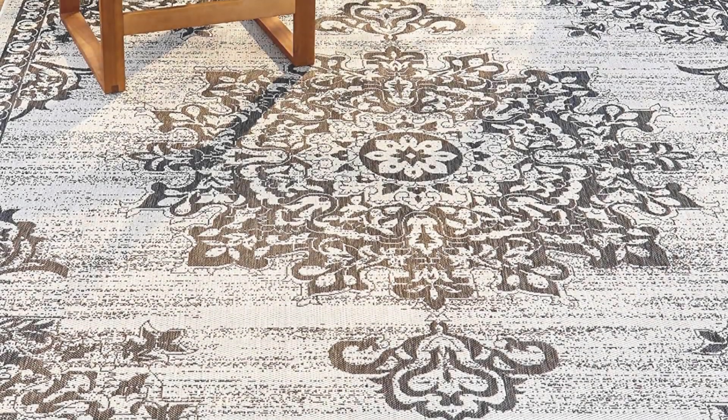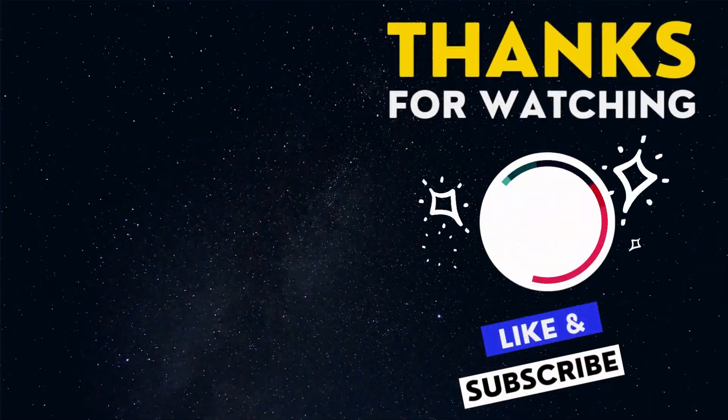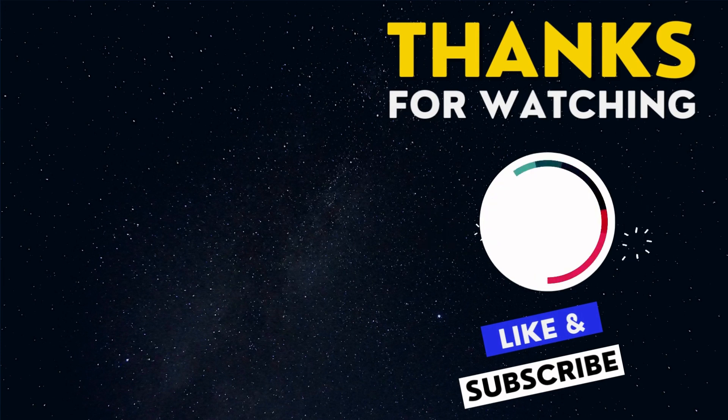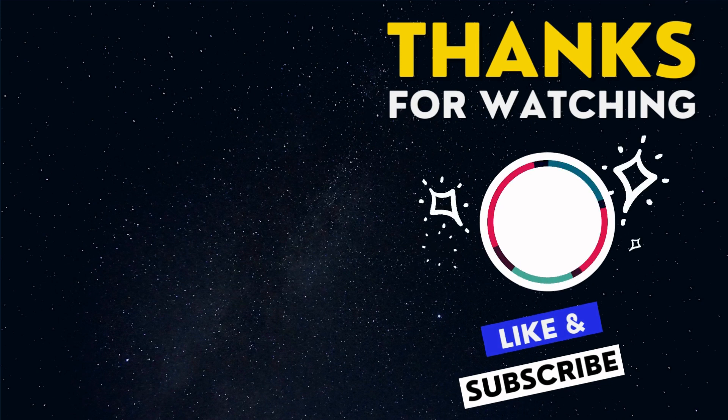Create a bold statement in your outdoor environment with the Nicole Miller Patio Country Indoor/Outdoor Area Rug. Thanks for watching — we're glad you enjoyed the video. Please hit the like button and share it with your friends; it would be a great help for us. Also, please don't forget to subscribe to our channel for the latest updates. We value your feedback — feel free to leave a comment if you have any questions or suggestions.